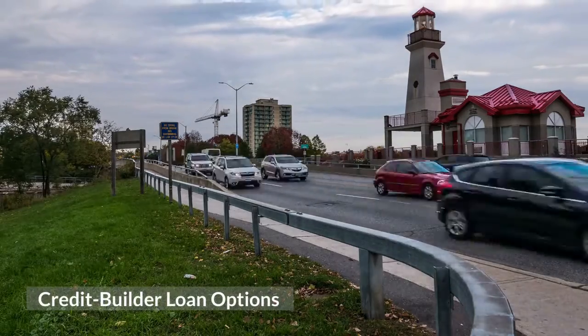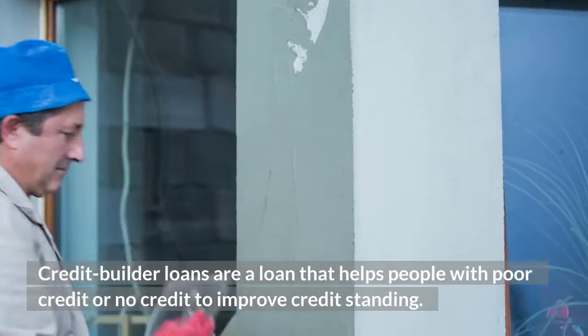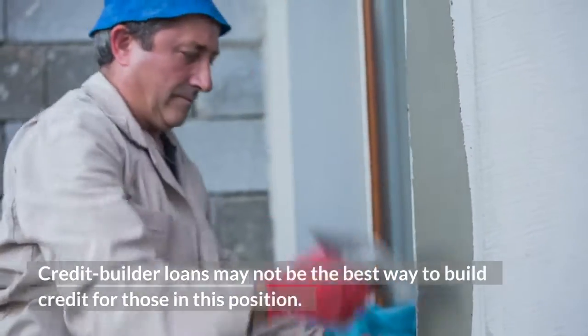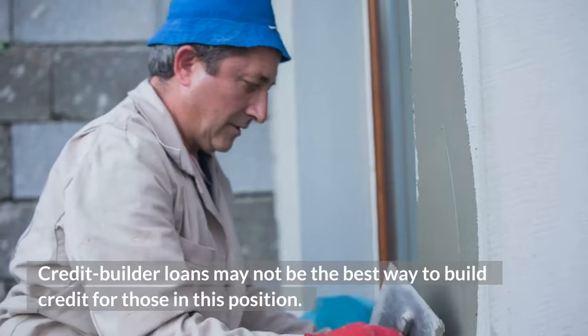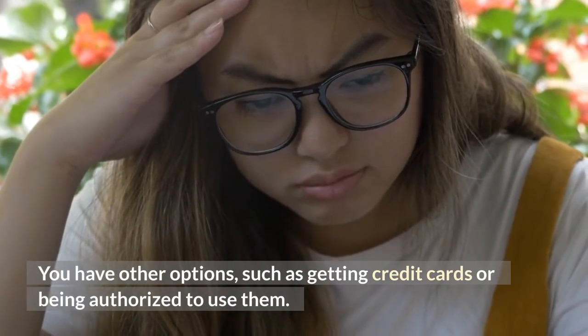Credit builder loans help people with poor credit or no credit improve their credit standing, but they may not be the best option for everyone. You have other options, such as getting credit cards or becoming an authorized user on someone else's account.